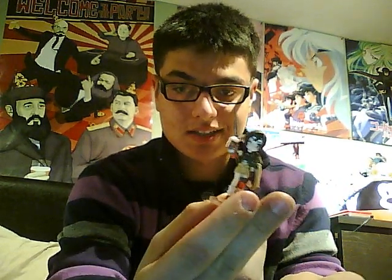This Final Fantasy Trading Arts collection box came with all five figures from different Final Fantasy games. It came with this little Yuffie figure from Final Fantasy VII, this Zidane figure from Final Fantasy IX, this Phoebe figure from Final Fantasy IX as well, and this Yuna figure from Final Fantasy X.